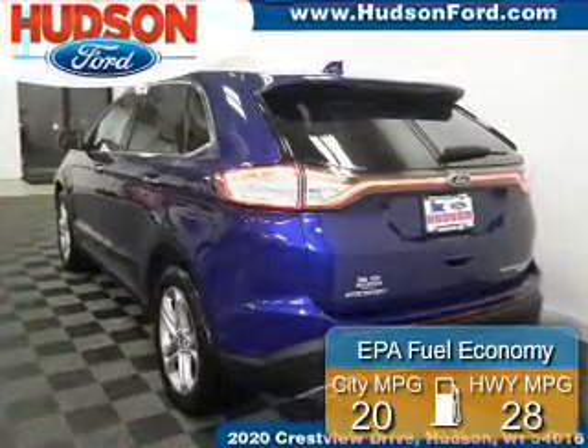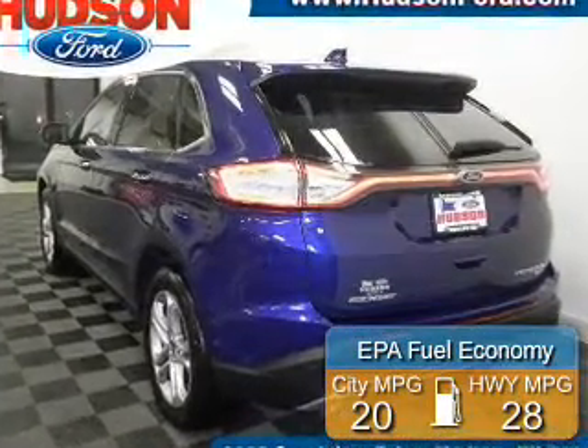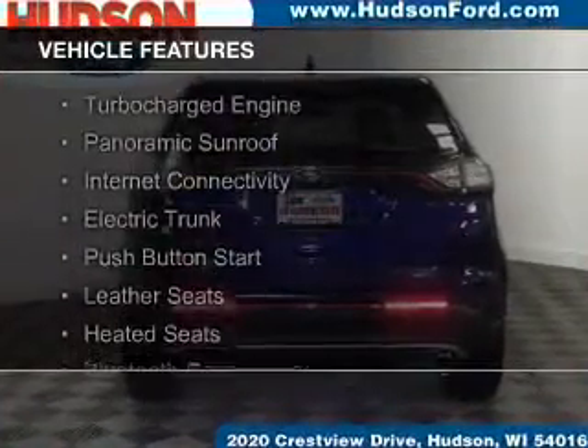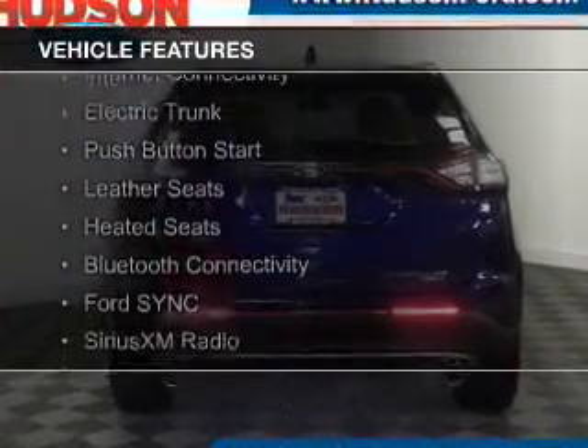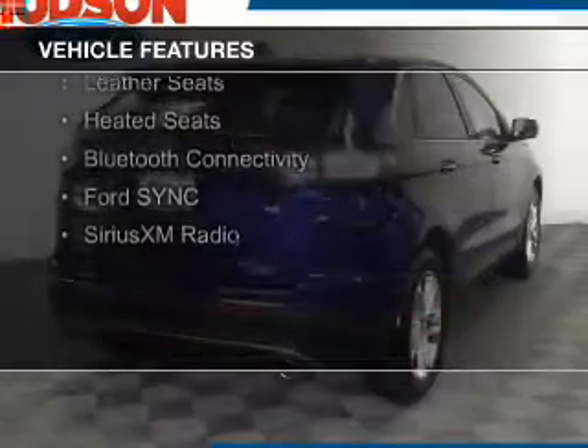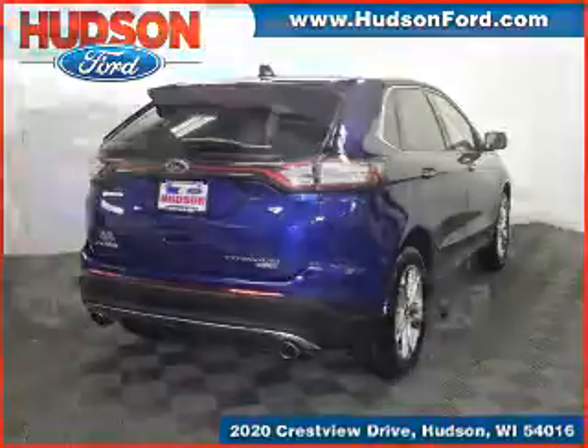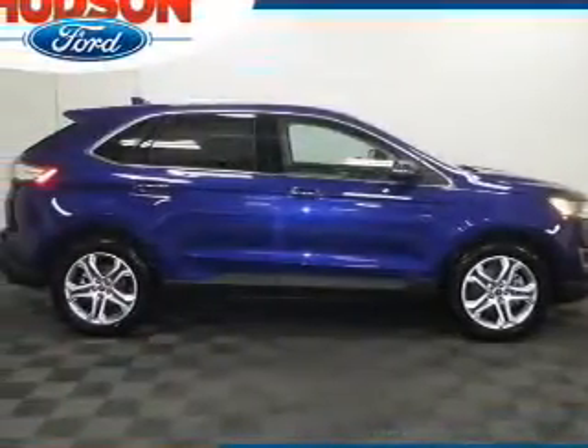Great fuel efficiency saves you money by requiring fewer trips to the gas station. The features include a turbocharger, a panoramic sunroof, internet connectivity, electric trunk, push-button start, leather seats, heated seats, and Bluetooth connectivity.